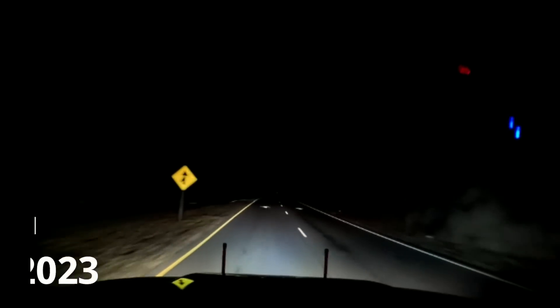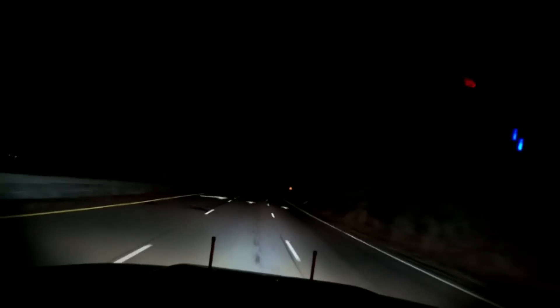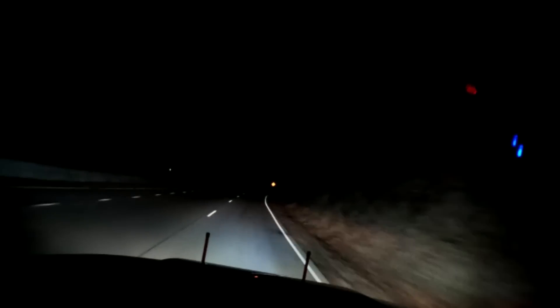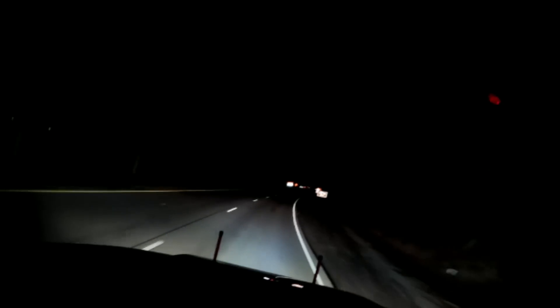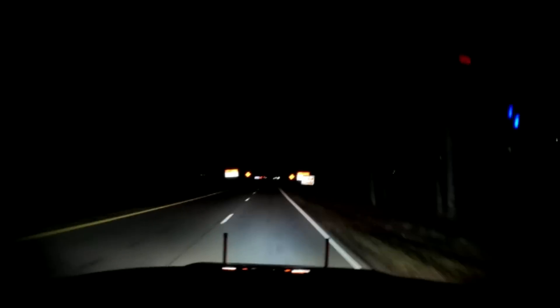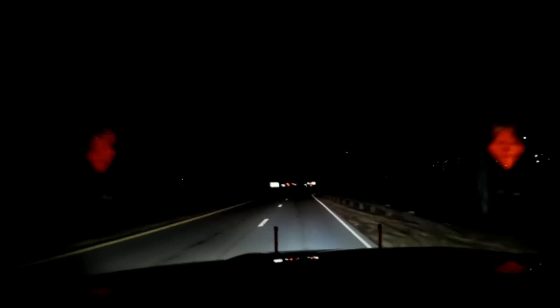On our way back to Pigeon Forge. I know it's dark but I wanted to share the tunnel with you guys. They're doing work for the next couple months — they said it'll be complete sometime between April and June.